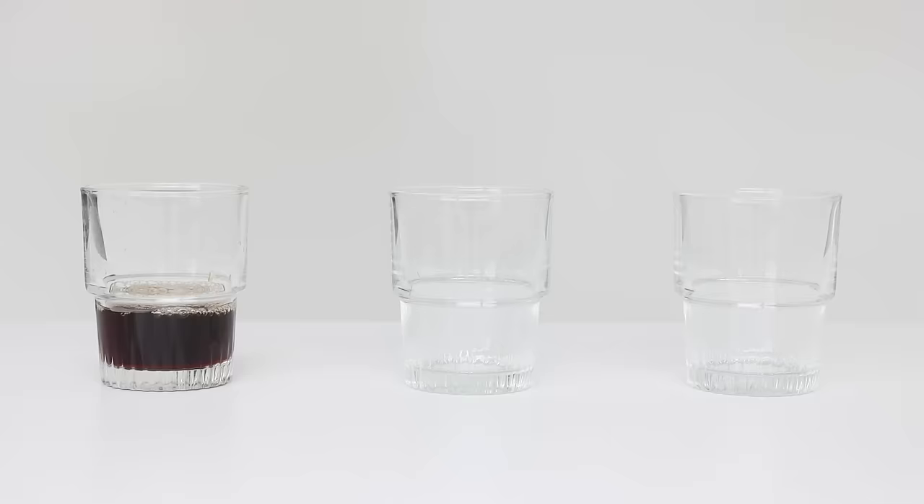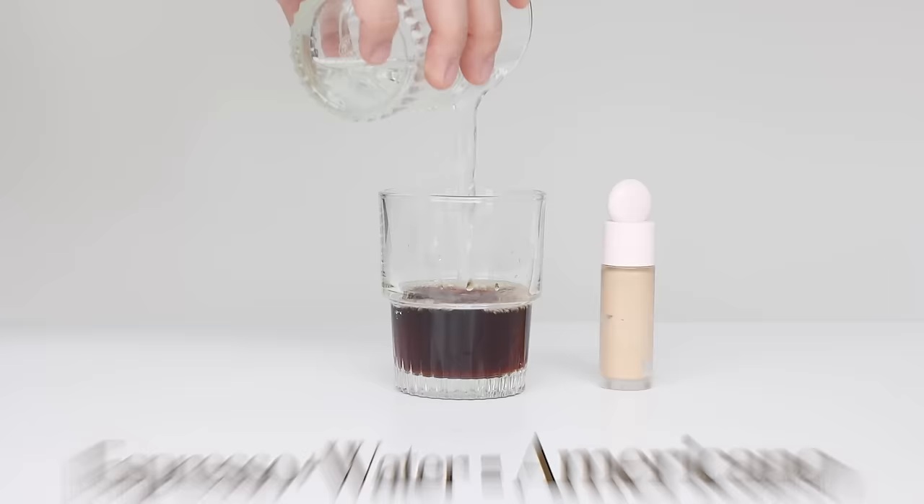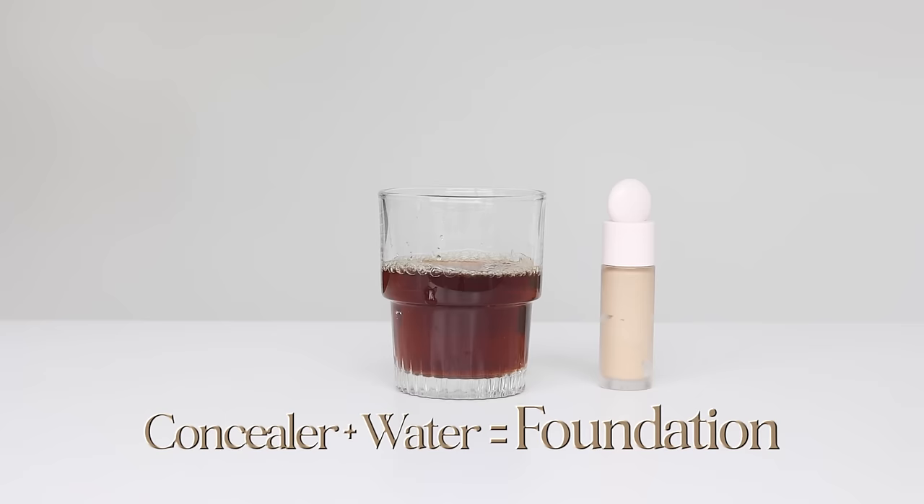So what's the difference? For easy understanding, let's say an espresso is a concealer. Water is just water. Milk is an emollient, which moisturizes your skin. If you put water into it, it becomes more liquidy, which makes it easier to apply all over your face. So that's the foundation.